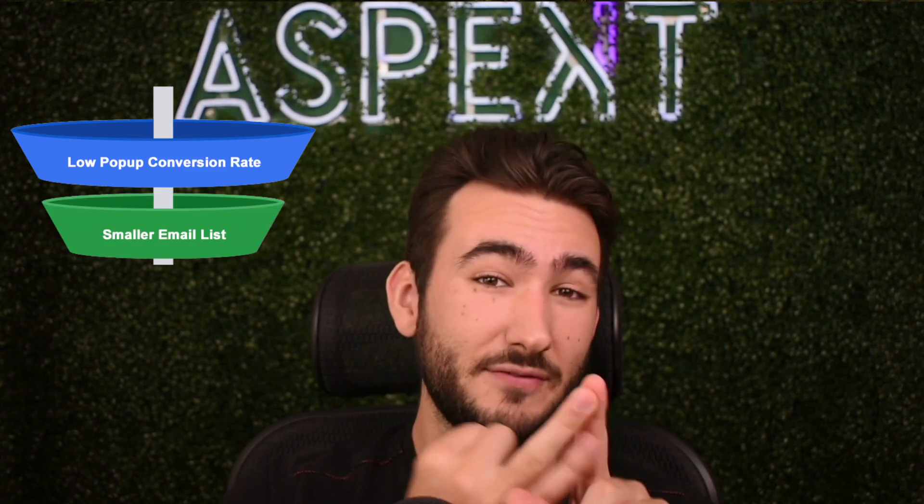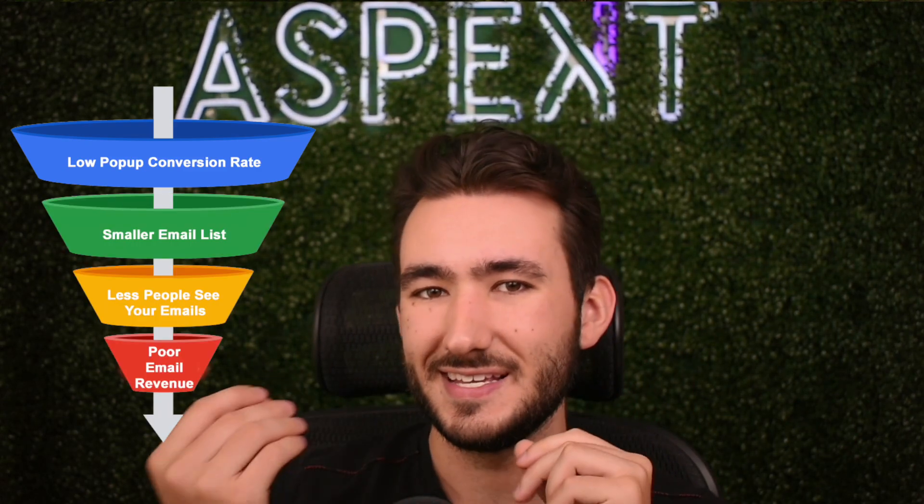Lastly, number five: having a bad pop-up can cause a lot of issues. A bad pop-up means fewer people subscribe to your email list, giving you a smaller list with fewer people to market to during promotions and sales. It also means fewer people triggering abandoned browse, abandoned site, or abandoned view automations, because they were never on your list to begin with. It is truly make or break between having a big list or a small list.